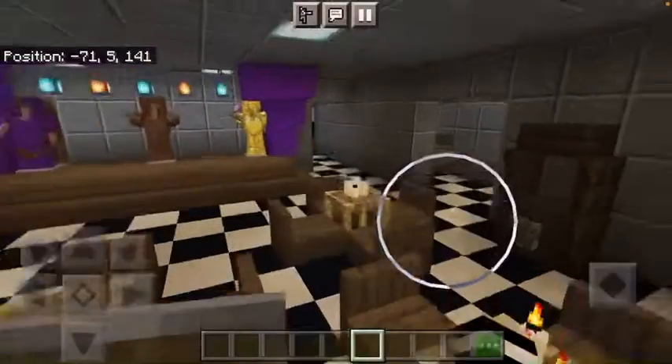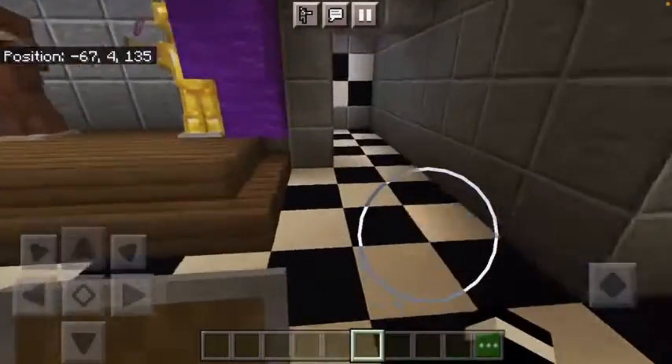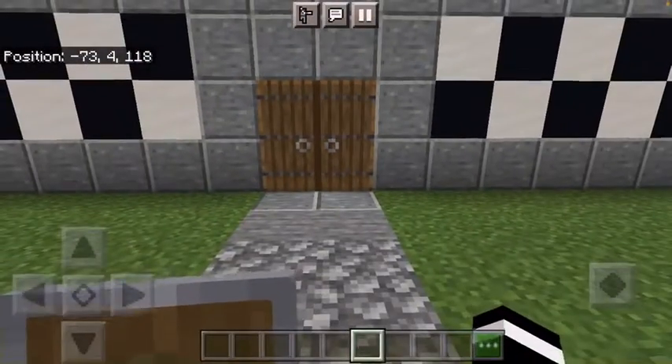So yeah, that's my secret remaster. There's no kitchen because I never showed the kitchen in the cameras. That's my remaster of the FNAF location one.